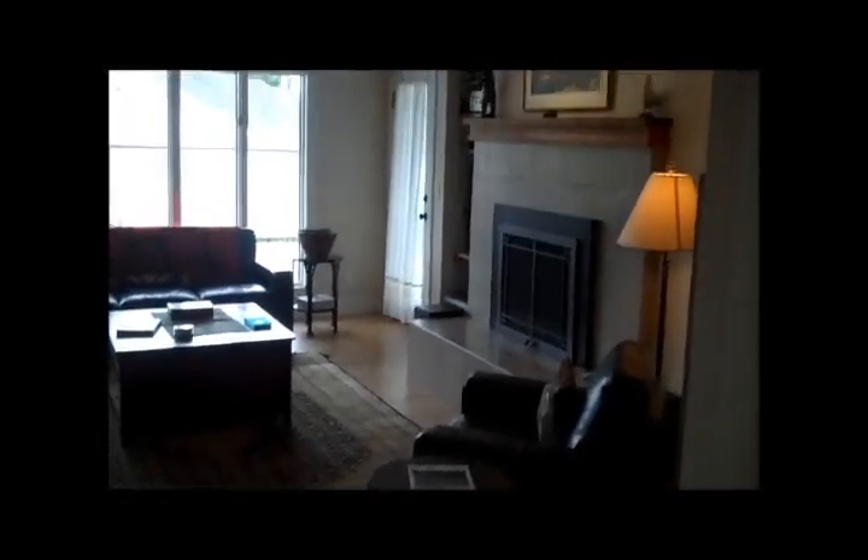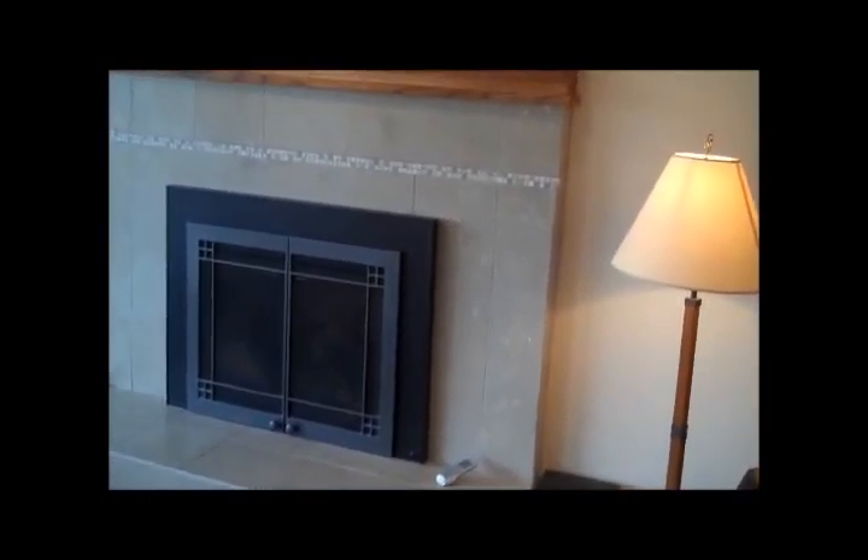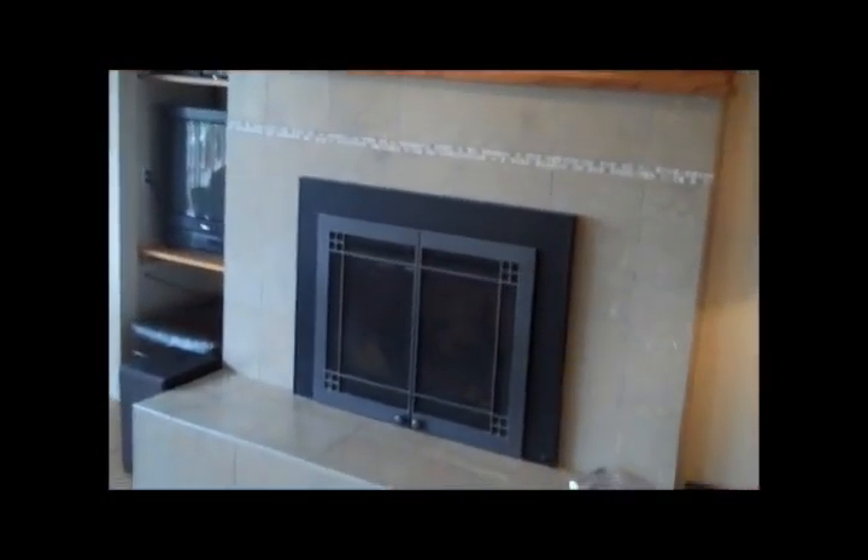Travertine tile. All the doors are solid, including the interior. Inside we've got the living room with red oak floors. There's fossilized tile and limestone around the fireplace. And then you've got the dining room here.